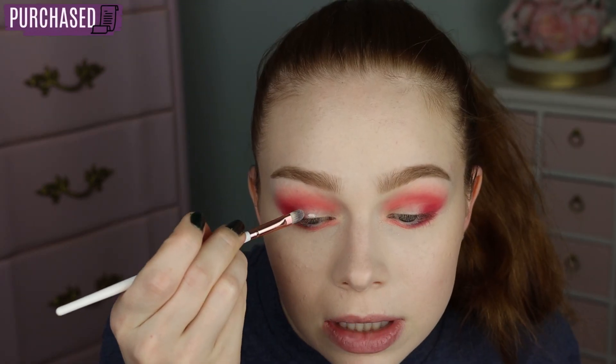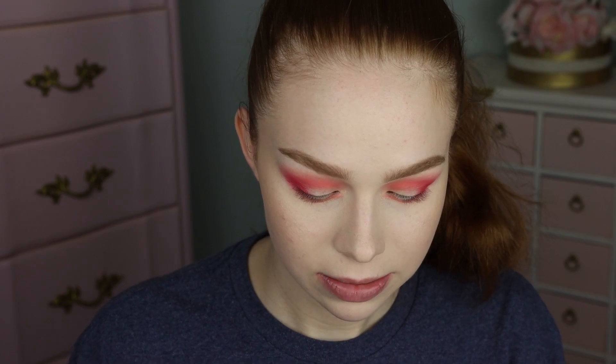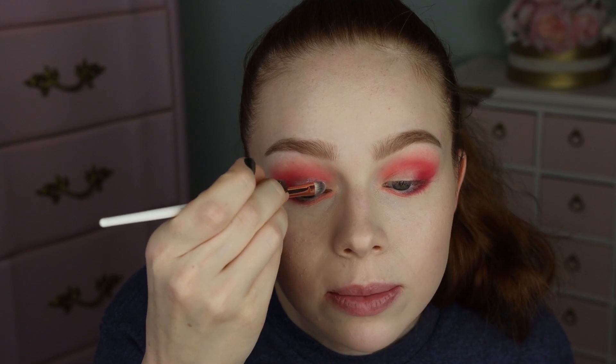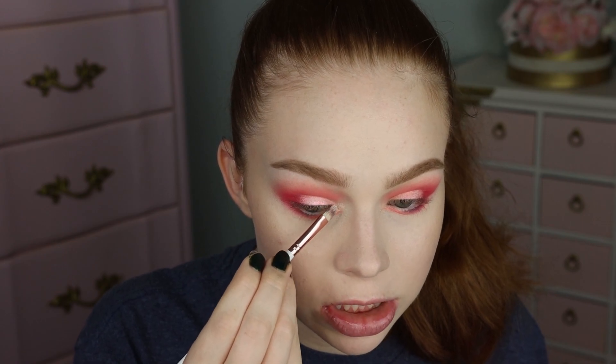Taking some NYX Glitter Primer and popping a little bit of that all over my lid. Now taking the shade Ray from Cleona and putting that all over the lid. This shade has a beautiful red shift, so I thought it would go really well. As I move you can see a little bit of the green shift in that as well. I'm also going to take the shade Halo from Cleona and pop that on my inner corner — this one has more of an orange shift to it.